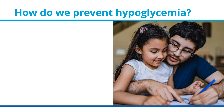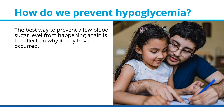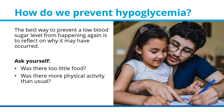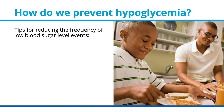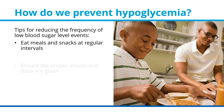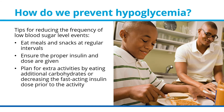How do we prevent hypoglycemia? The best way to prevent a low blood sugar level from happening again is to reflect on why it may have occurred. Ask yourself: was there too little food? Was there more physical activity than usual? Was there too much insulin? Here are some tips: eat meals and snacks at regular intervals, ensure the proper insulin and dose are given, and plan for extra activities by eating additional carbohydrates or decreasing the fast-acting insulin dose prior to the activity.